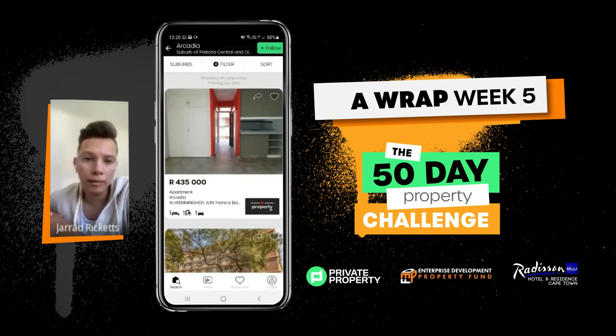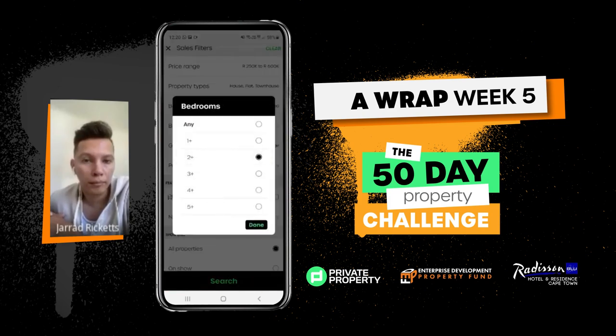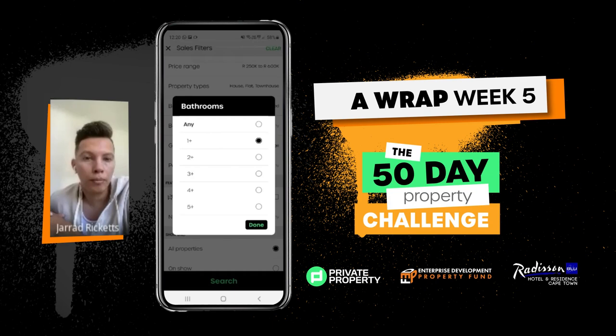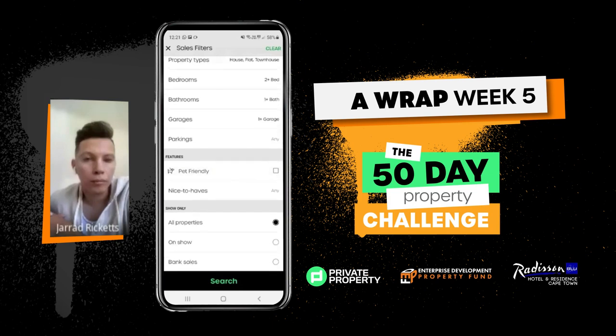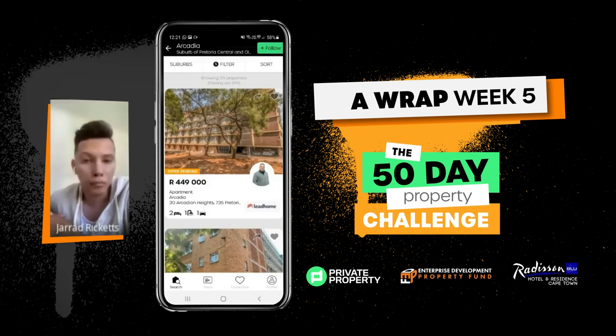We have 45 properties out of the 283. We can add more filters — let's go two bedrooms and at least one bathroom. Leave parking for now. That gives us 29 properties. So we've filtered out almost 299 properties to really get a property matching your criteria. It's much easier to search through 29 properties rather than 328.